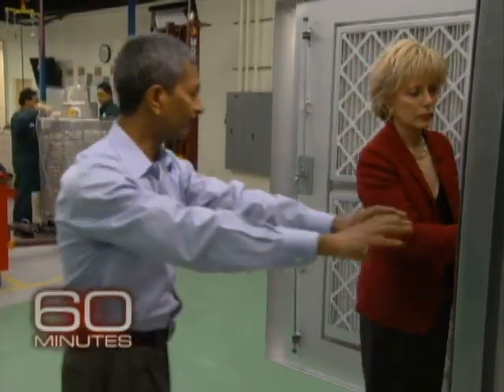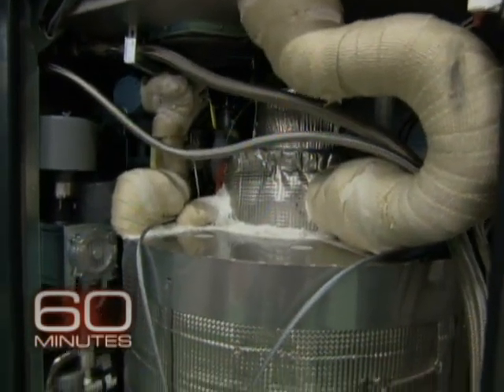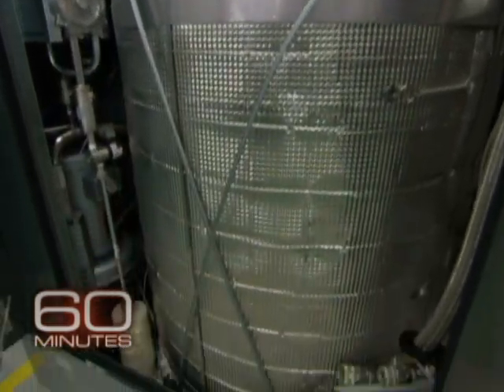K.R. Schreeder invited us for a first look at the innards of the Bloom Box that he's been toiling on for nearly a decade. Why is the Bloom Box better than solar panels on my roof?